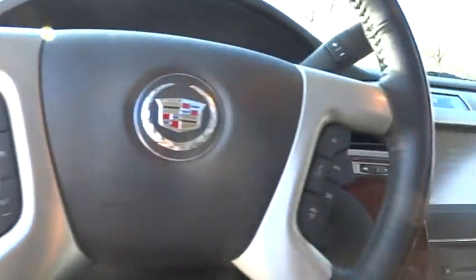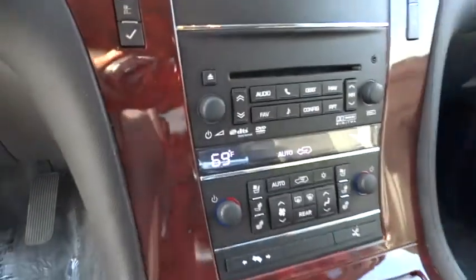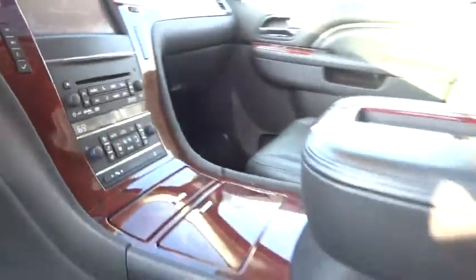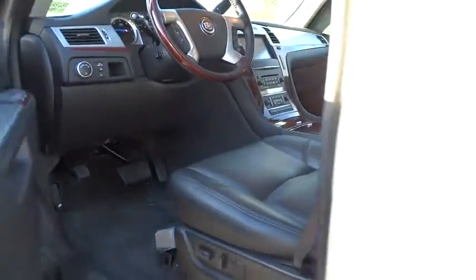Power steering, adjustable steering wheel, driver airbag, auto-dimming rear-view mirror, PPO, keyless entry, four-wheel disc brakes, floor mats, cruise control, AM-FM stereo radio, premium sound system.